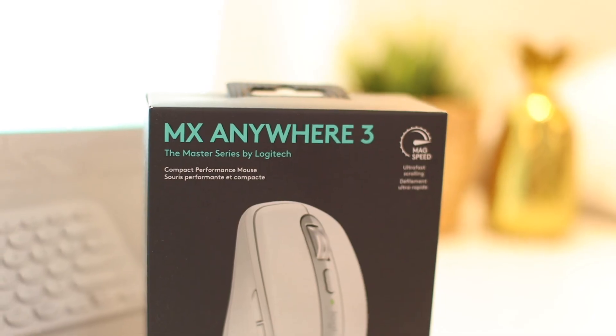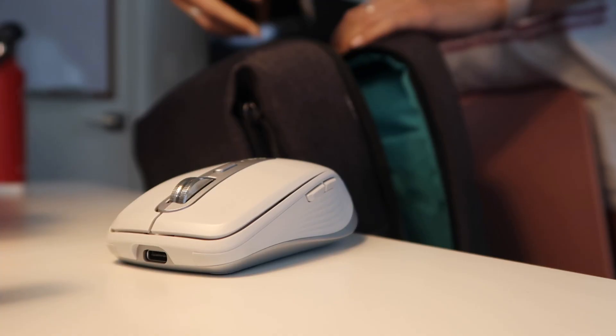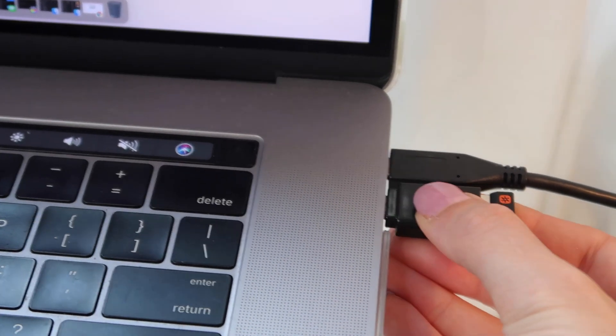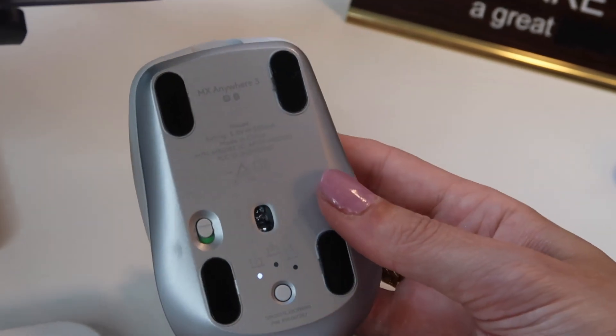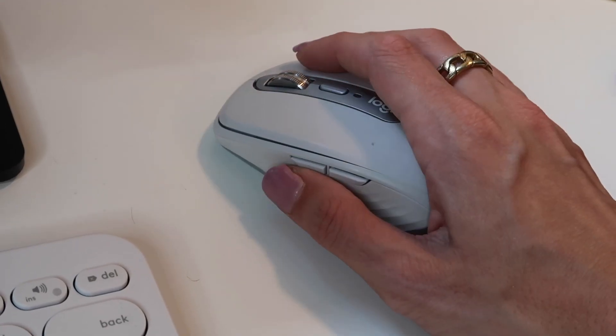Along with the laptop, something I use every single day is the Logitech MX Anywhere 3 wireless mouse. I am not kidding when I say I bring this everywhere — in my purse, my backpack, to my boyfriend's house. There's something very powerful about using a mouse. Trackpads are so yesterday. All you do is plug it in and it connects instantly via Bluetooth, plus you can switch seamlessly between three different devices.